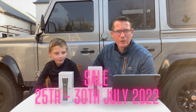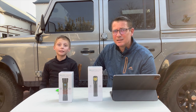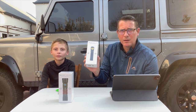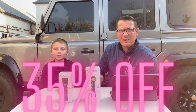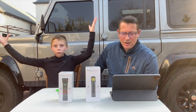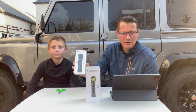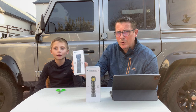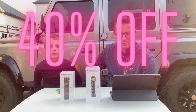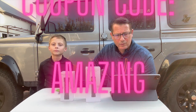Olight is having a flash sale from the 25th to the 30th of July. If you use our coupon code 'amazing' you will get an amazing discount. The Piran is currently 2499 and with our coupon code you get 35% off and only pay 1624 and 35 cents. The Seeker Pro is 3399 and with the coupon code you get 40% off, paying only 239 and 40 cents. We'll put all details in the description below.